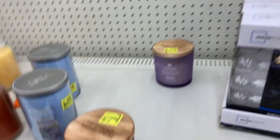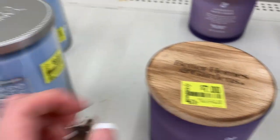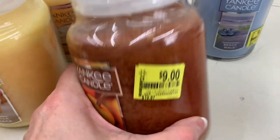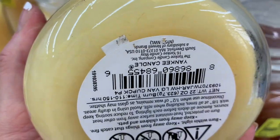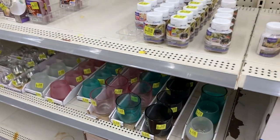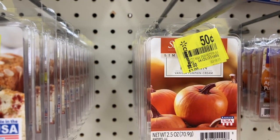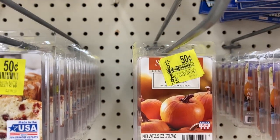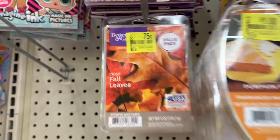My other store didn't have any of these Yankee candles — they're seven dollars, nine dollars, nine dollars. Vanilla cupcake is nine dollars. Don't forget to scan the black and white SKU to see if they're even lower in your store. We also have fifty-cent Better Homes wax melts, fifty-cent Sensational wax melts, and seventy-five-cent Better Homes wax melts.